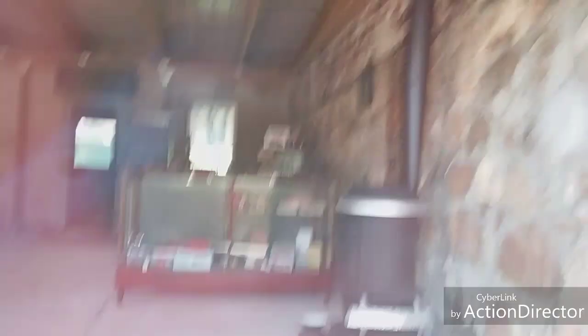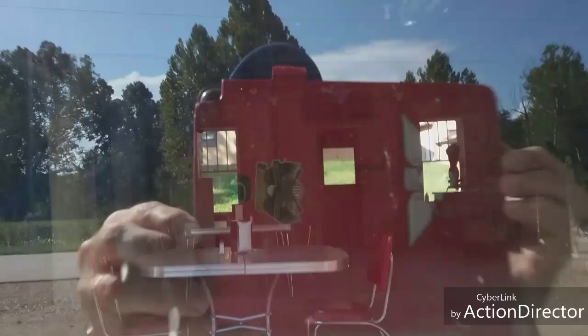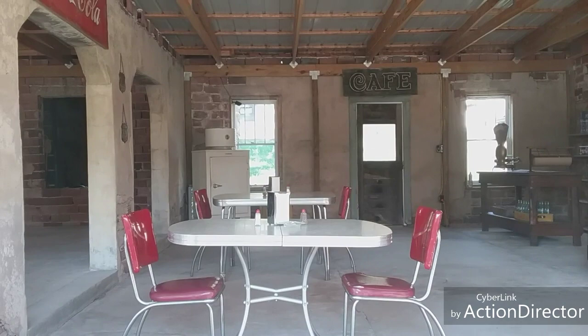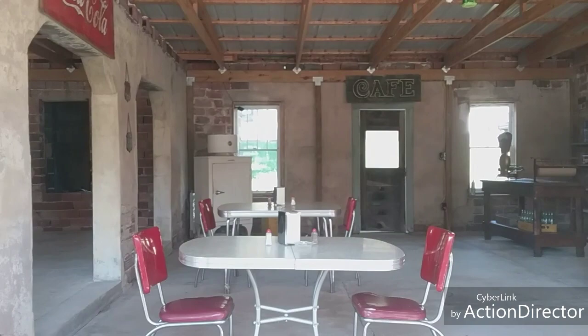It's got a counter. This looks like it might have been a working restaurant — there's wholesome bread. It's got tables. Look at that old refrigerator in the back. Oh my gosh, this is so cool! Look at the archways — there's an old archway and a vintage Coca-Cola sign on the inside. I wish we could go inside but obviously we can't.